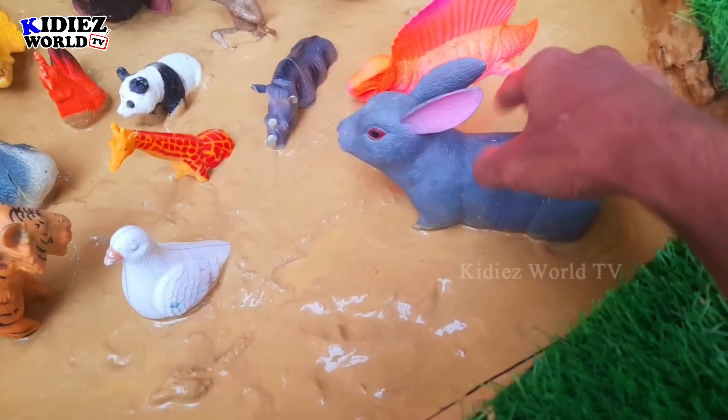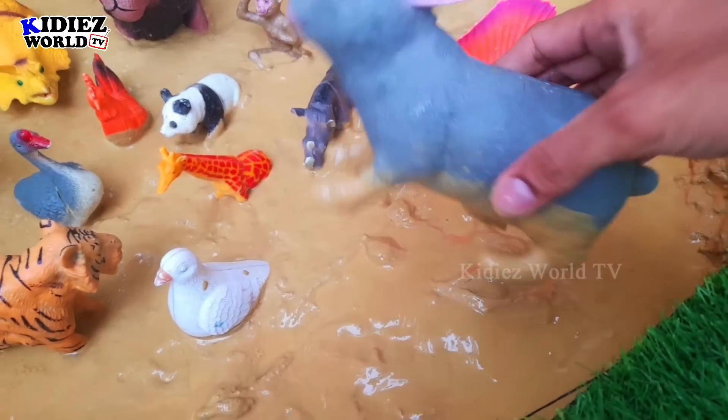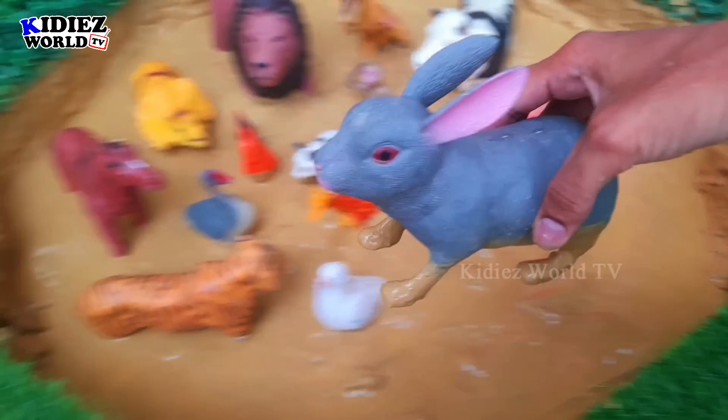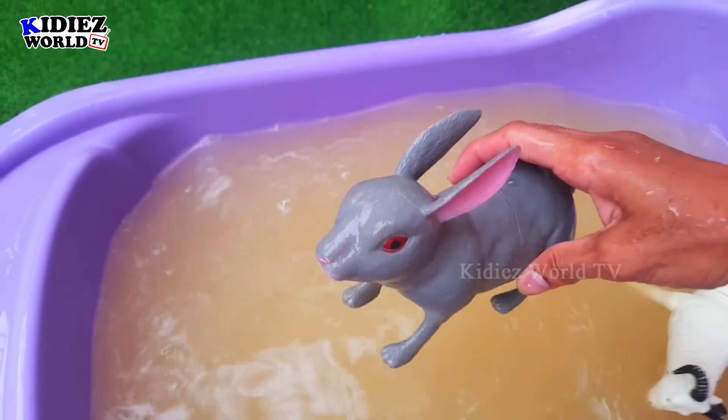The next one we have is rabbit. Rabbits come in the cute animal category and belong to farm animals. Let's watch — here we go! Rabbit.